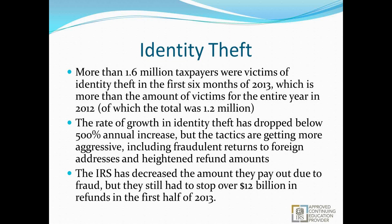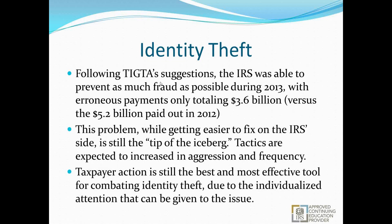Tactics include fraudulent returns to foreign addresses and extraordinarily heightened refund amounts. The IRS has decreased the amount they pay out from fraud, but they still had to stop roughly $12 billion in erroneous refunds for just the first half of this year. Following TIGTA — the inspector general that governs enforcement of the IRS's own standards — the IRS was able to prevent as much fraud as possible, with erroneous payments only totaling $3.6 billion, down from $5.2 billion the prior year. That's keeping in mind that $12 billion was actually stopped, so we're talking over $15 billion in erroneous claims, with roughly 80% stopped but almost $4 billion paid out.